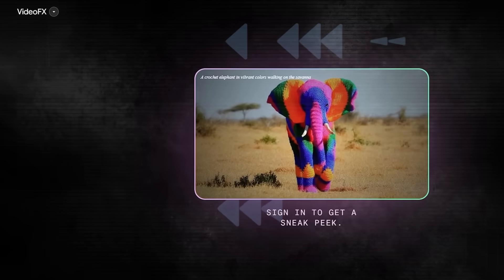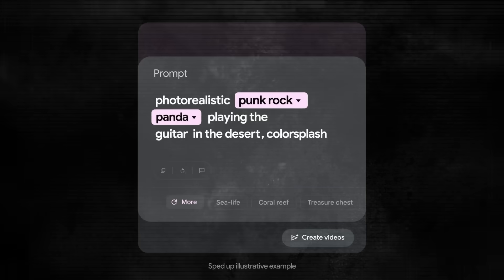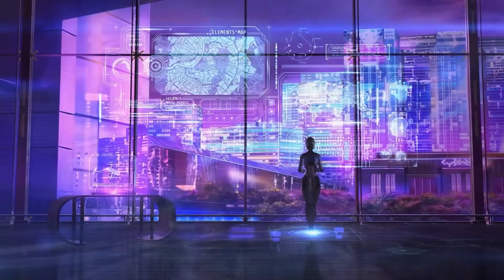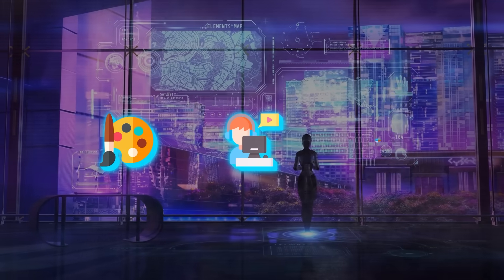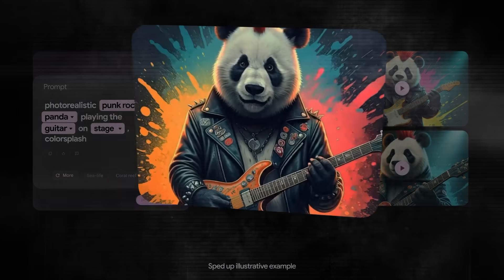Now, they also introduced a VideoFX update which allows developers to create full HD videos from text prompts using Veo. So whether you're an artist, content creator, or developer, this tool could actually change the basics of how you produce video content.